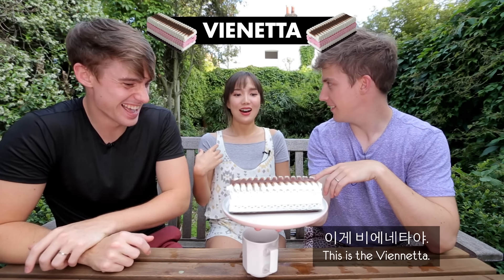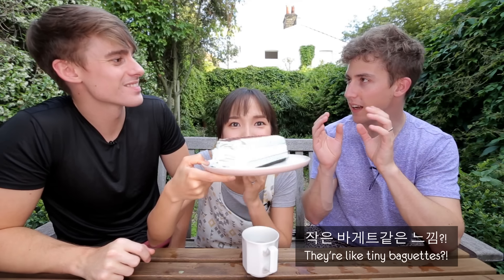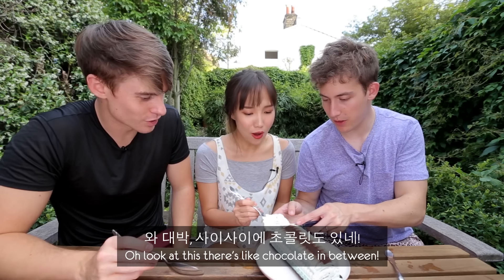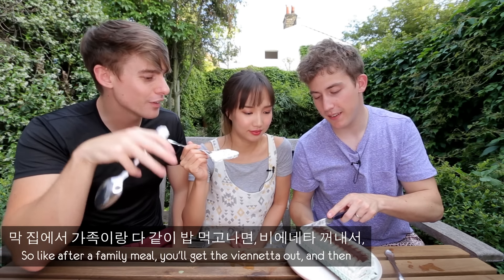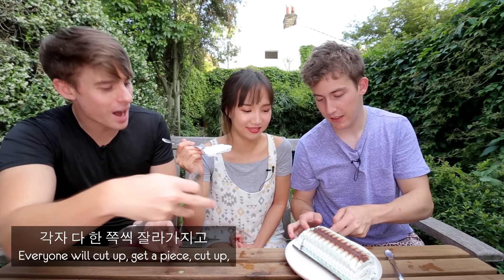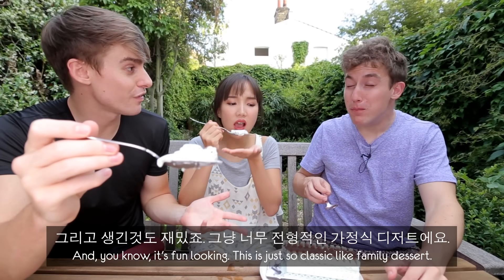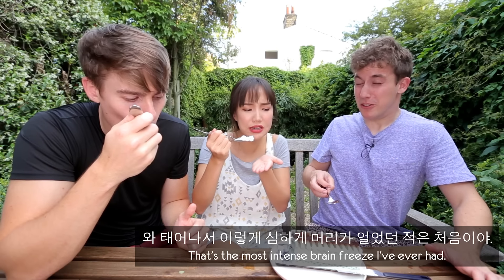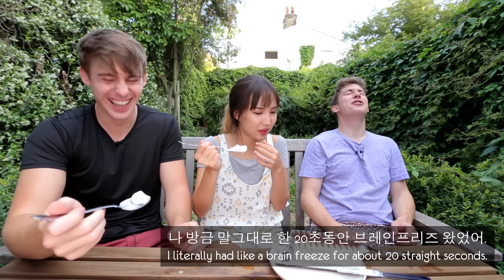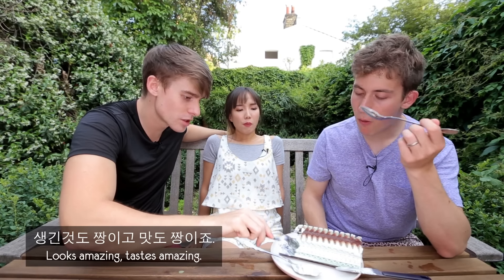Next up — this is the Viennetta. It's so pretty, look at that. Everything we've had so far is like tiny baguettes, but this is the loaf of bread. It's got chocolate in between — it's layered. This is a classic English family dessert. After a family meal you get the Viennetta out, everyone gets a slice in a bowl and just enjoys. It's ice cream, it's chocolate, it's got flavors, it's fun looking. That's the most intense brain freeze I've ever had. It's delicious — like a work of art. It looks amazing and it tastes amazing.